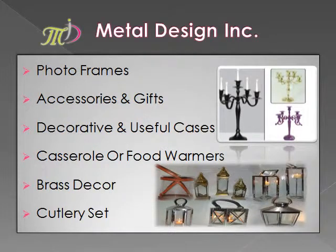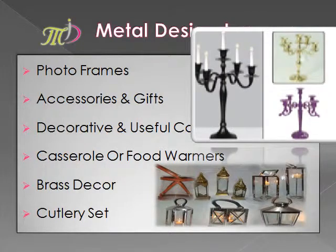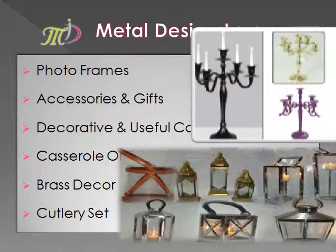We are also dealing in photo frames, accessories and gifts, decorative and useful cases, casserole or food warmers, brass decor, and cutlery sets.